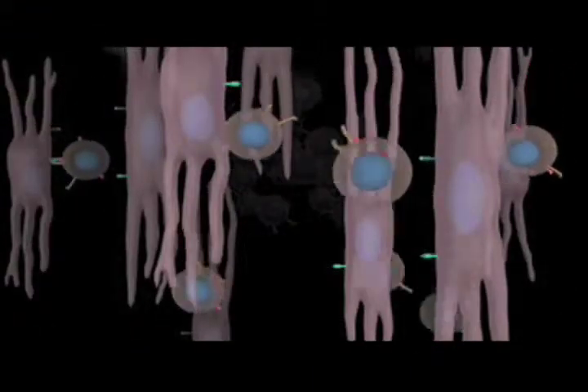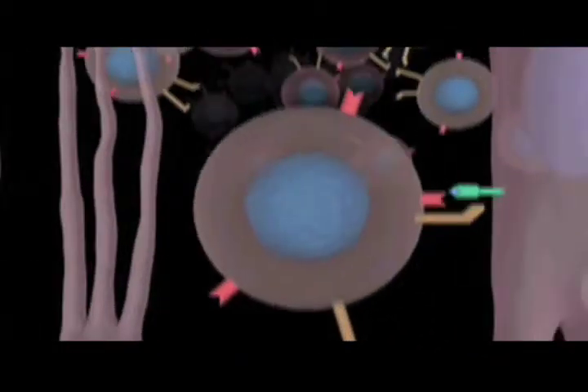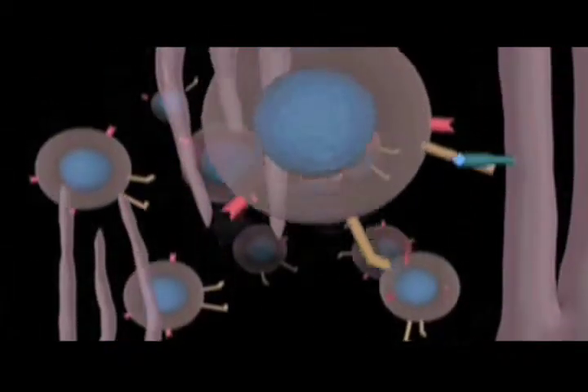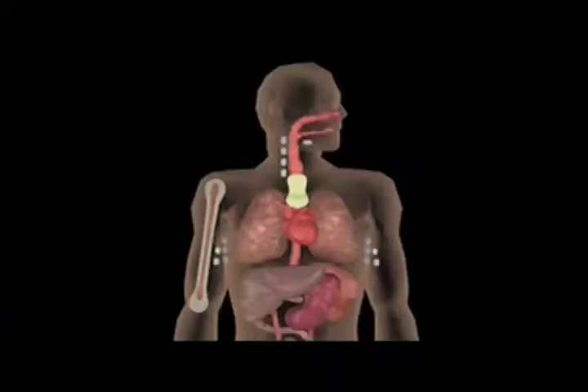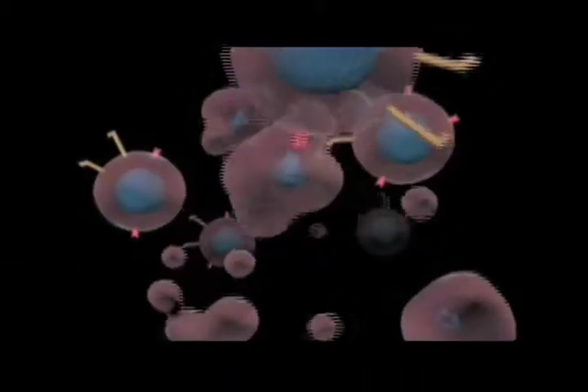There are certain molecules on our cell surfaces called MHC, or major histocompatibility complex, that mark who we are. While T cells are growing and acquiring the ability to function, they encounter our self-molecules, including MHC molecules. T cells that can attack our own tissues are eliminated during development.